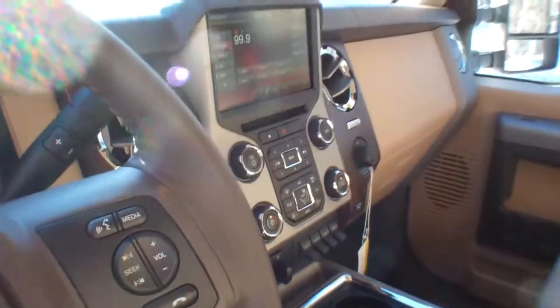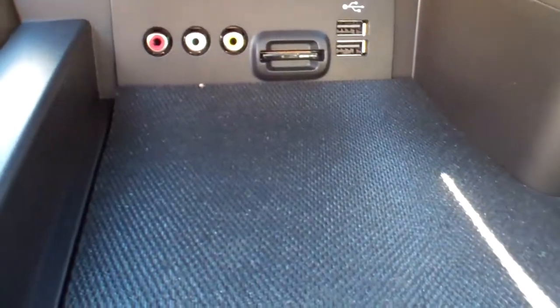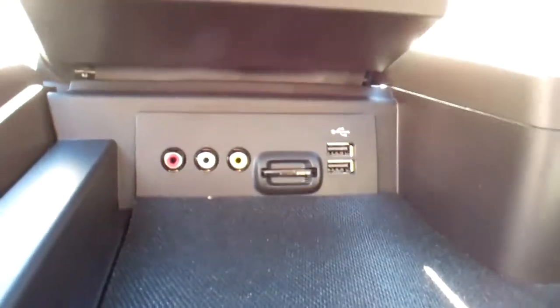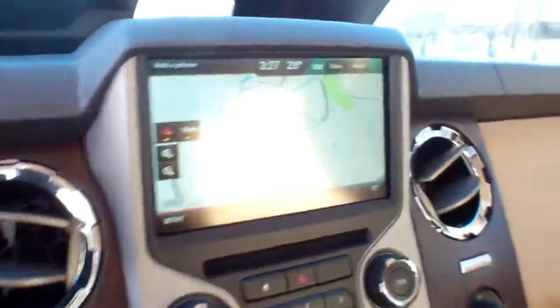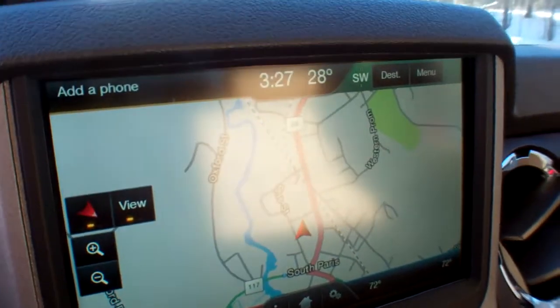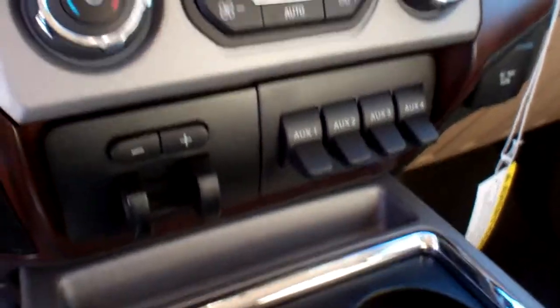We've got AM/FM/CD with MP3 capability, a USB port, and the nav SD card and MP3 hookups right in there. This is an 8-inch touchscreen. I did mention upfitter switches — the lighting in here is a bit challenging, I apologize.